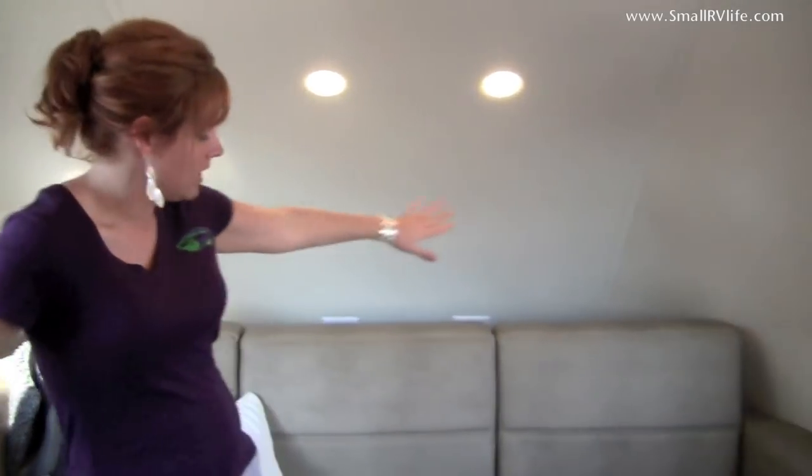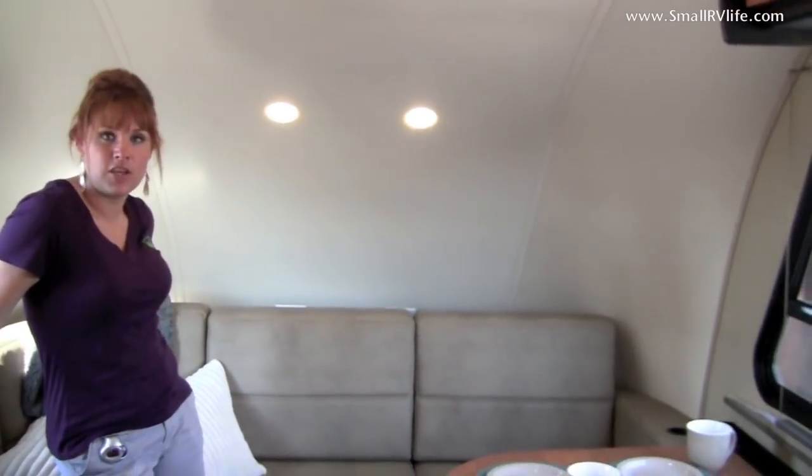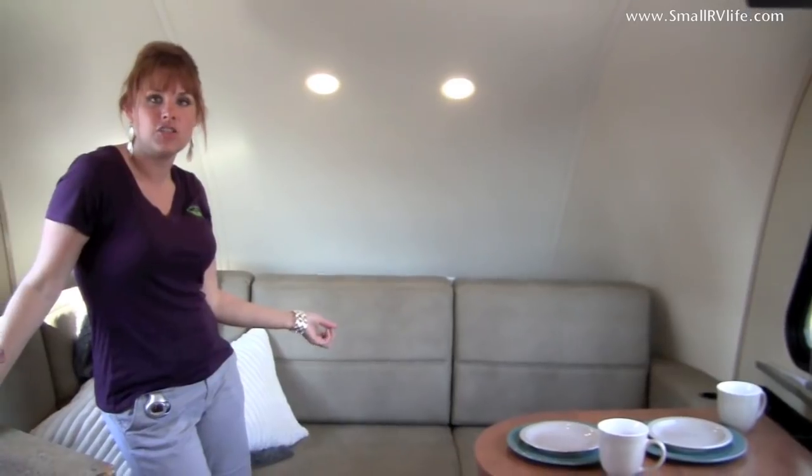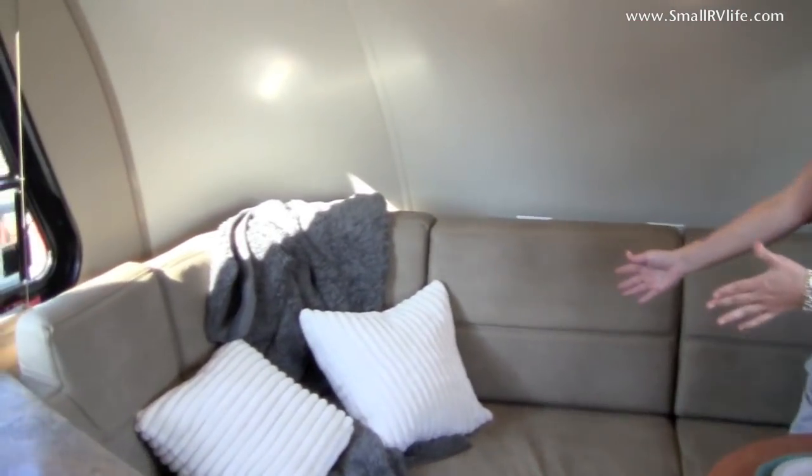This is the Galileo RS21S. One of the key features is the shape of this L-shaped sofa. This converts to a residential queen-size bed, which means you've got 60 by 80 inches.